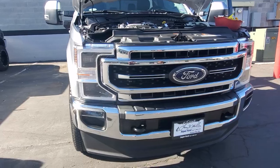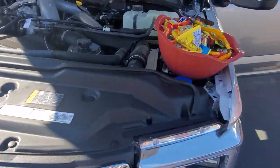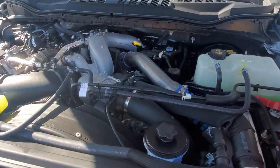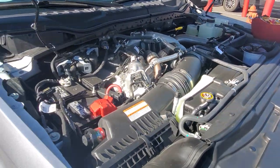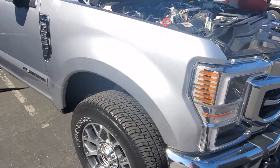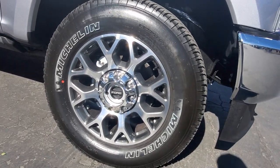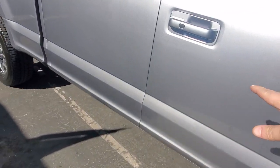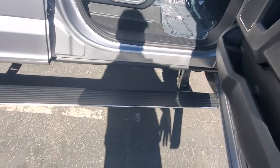Checking out the front end — nice and clean. Got a nice clean 6.7 Power Stroke in the engine bay. Looks like we got some 20-inch chromies. And the best part about this one: it's already got the step sides, and they're Ford factory step sides.